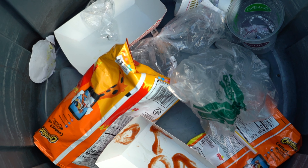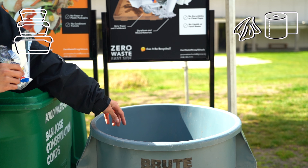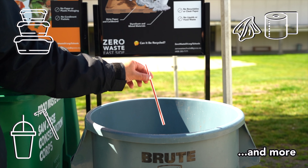Anything that cannot be recycled goes into the gray landfill bin. This includes items such as non-recyclable glass, non-recyclable paper, non-recyclable plastics, and other non-recyclable or non-compostable items.